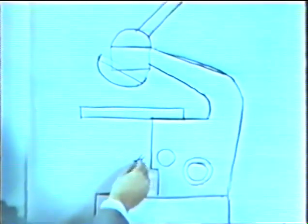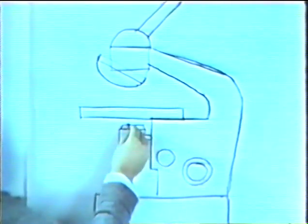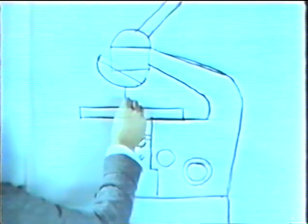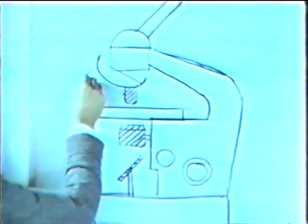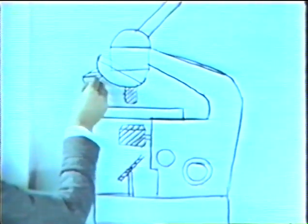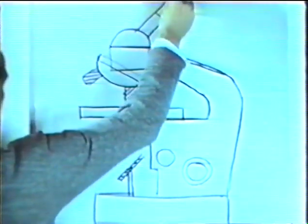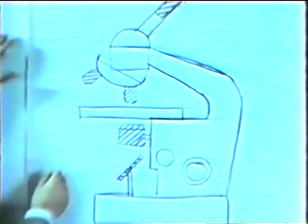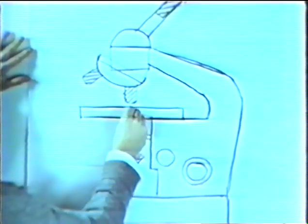Now let us look at the optical parts. The mirror serves for diverting the light into the optical axis of the microscope. The illuminating apparatus comprises the condenser with its aperture iris diaphragm. Above the specimen is the objective, the heart of the microscope. The revolving nosepiece generally carries several objectives. The last in this series is the eyepiece. All these optical parts, shown by broken lines, must be brought into one optical axis with very great precision, and they can be moved with respect to each other in this axis.